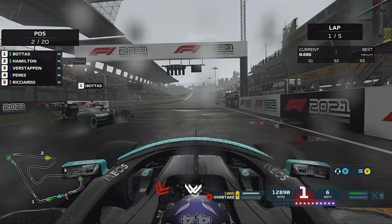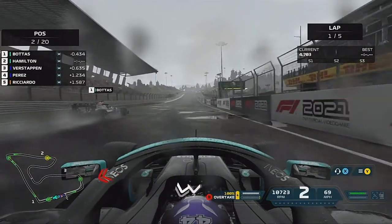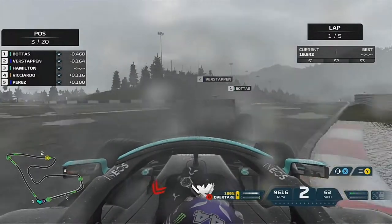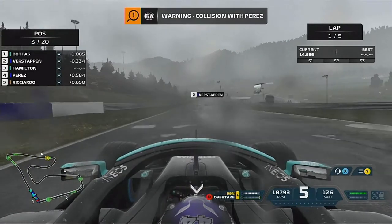Are you struggling to get a good start on F1 2021 and constantly feel like you're getting mugged? Don't worry, I'm here to help you. Today I'm going to be analysing and showing you how to get the best starts possible on F1 2021 and be as consistent as you can.